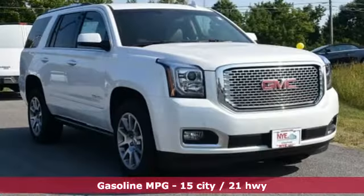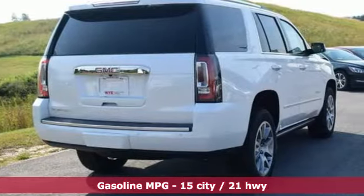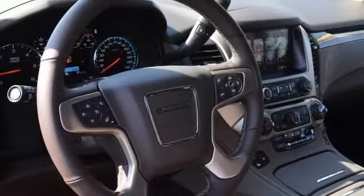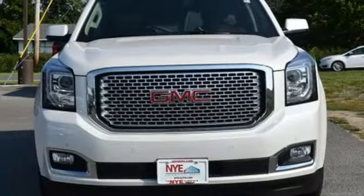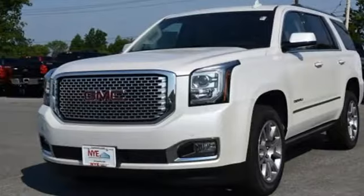Three rows of seating and cargo room galore challenge you to fill it up. The 6.2 liter Ecotec III V8 engine comes in at 420 horsepower and 460 pound-feet of torque to conquer all demands. The OnStar with 4G LTE and built-in Wi-Fi hotspot and color touchscreen navigation with IntelliLink are ready to respond to your needs.